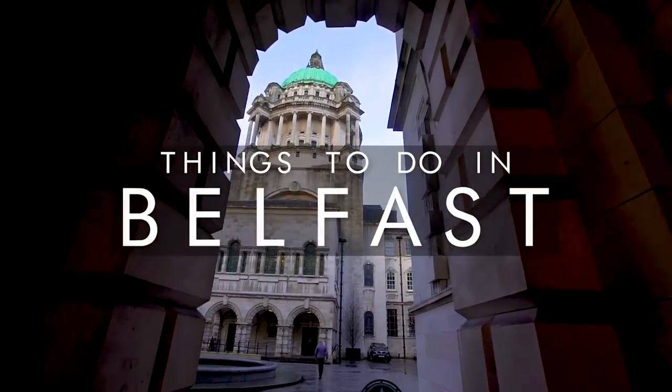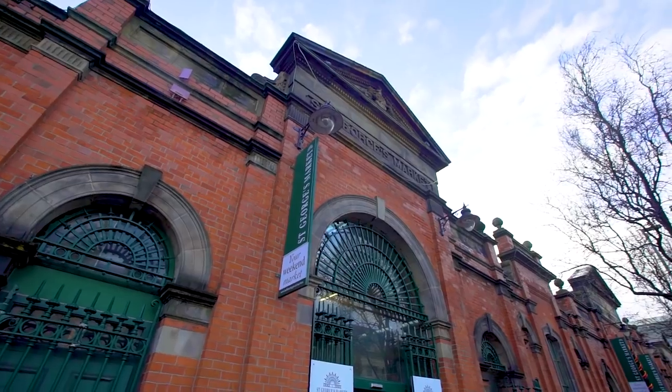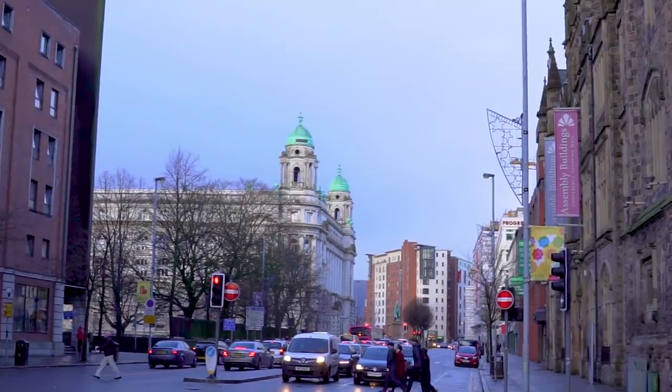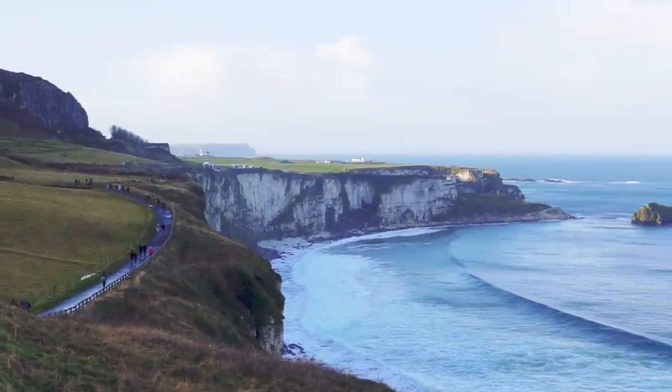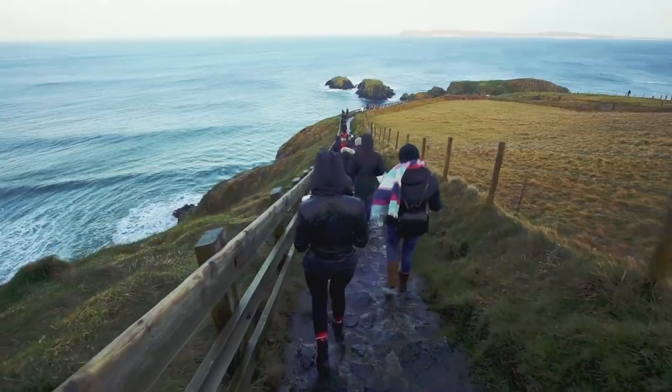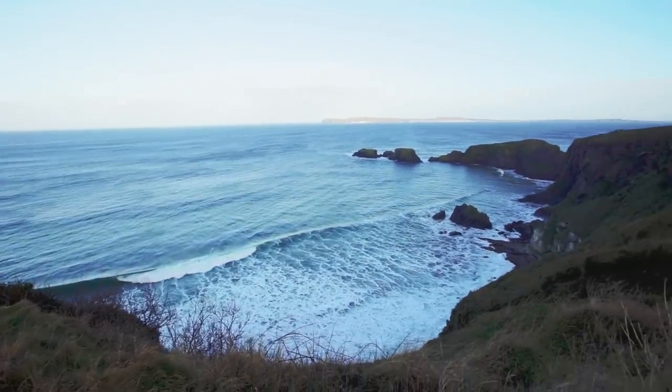Welcome to Unilad Adventure. Here's a look at some of the best things you can do on a trip to Belfast. It's a beautiful city that's rich in historic culture and surrounded by stunning nature. With the Causeway Coastal Route being so nearby, it's an absolute must if you're staying for more than a day.